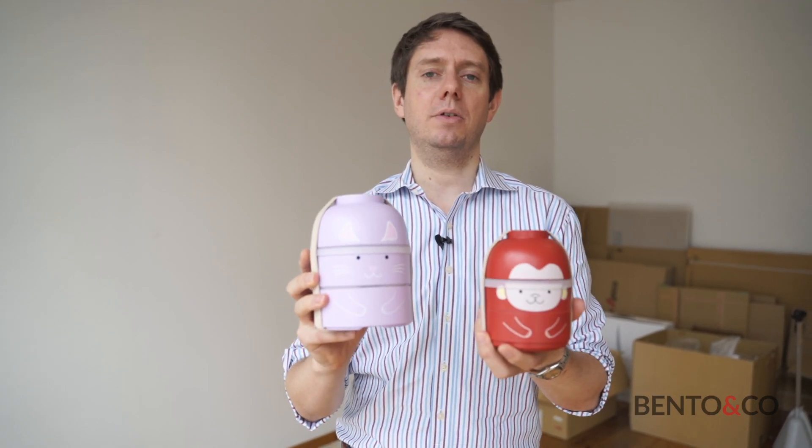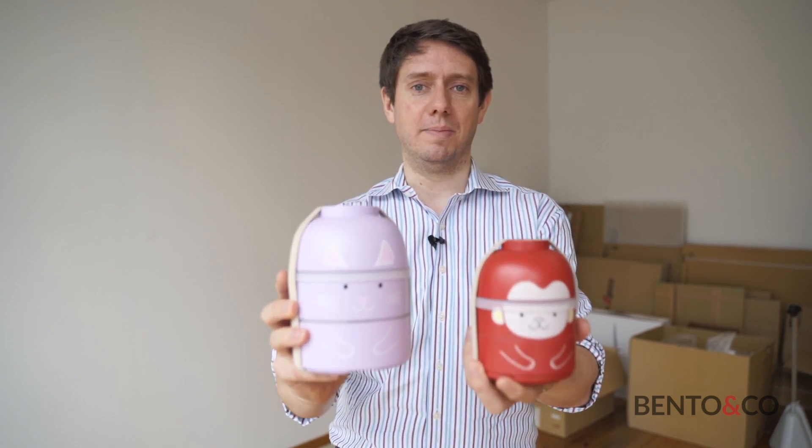The new six Kokeshi bento boxes are available on bento-uncle.com. They are all microwave safe and dishwasher safe and very easy to clean. I'm sure you're gonna love them.